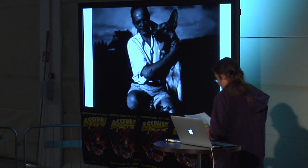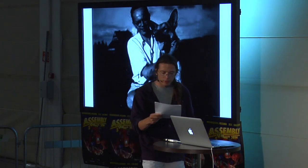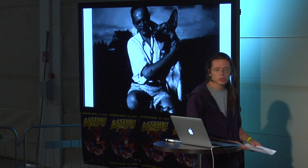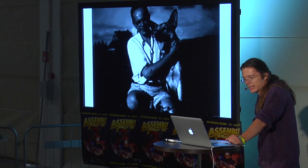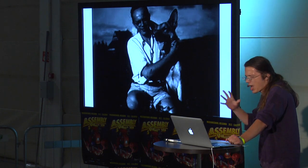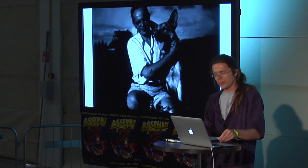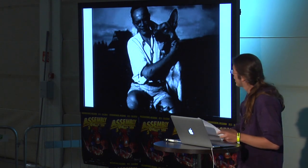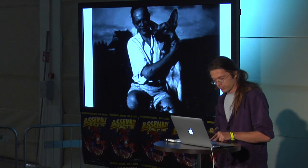In 1971, Stanislav Lem writes the book 'Futurological Congress', where in the year 2098, the world has nearly 100 billion population. The government feeds them a cocktail of hallucinogens that keeps citizens in a layered, onion-like illusion of well-being to facilitate their survival in a grim, sardine-packed reality. The Matrix probably ripped that off quite a bit.